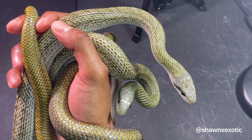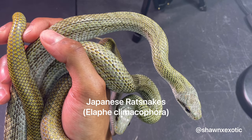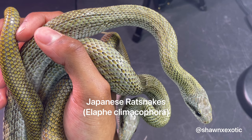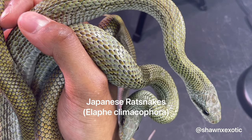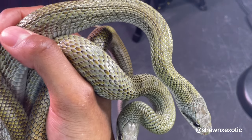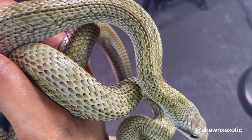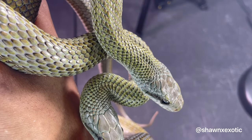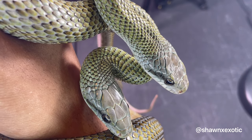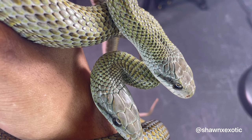These are my Japanese rat snakes — a male and female pair. The Latin name for these is Elaphe climacophora. They are native to Japan. As far as appearance, they are highly variable. Their colors can range from dull olive or dull brown to yellow, some are silver, and they even come in blue.